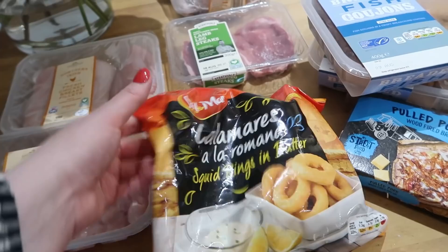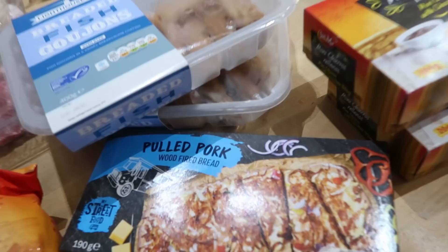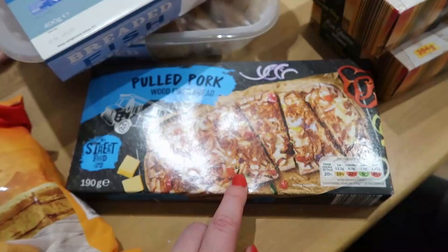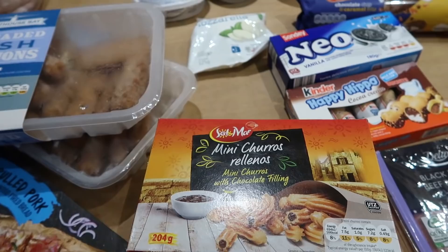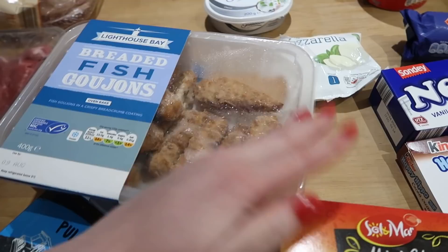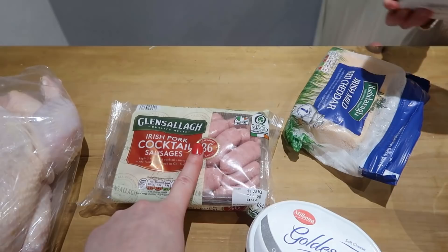Some freezer options: squid rings in batter from the Spanish cuisine range which I love. From the street food section, pulled pork with wood-fired bread which looks very tasty. I've tried these before — mini churros with a chocolate dip at £1.29, two boxes. And Lighthouse baked breaded fish goujons — a good alternative to fish fingers, quite a lot in the pack at £2.99 each. Also some cocktail sausages, 36 in a pack.